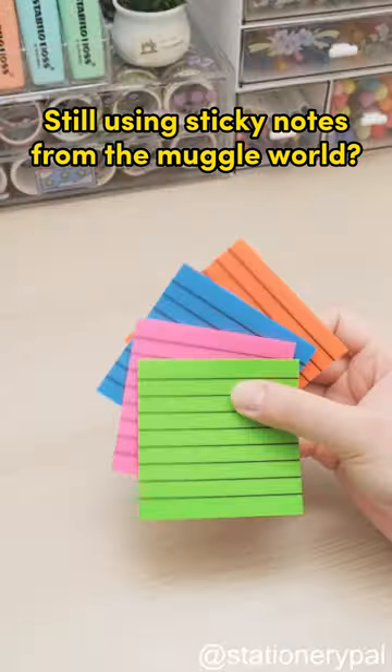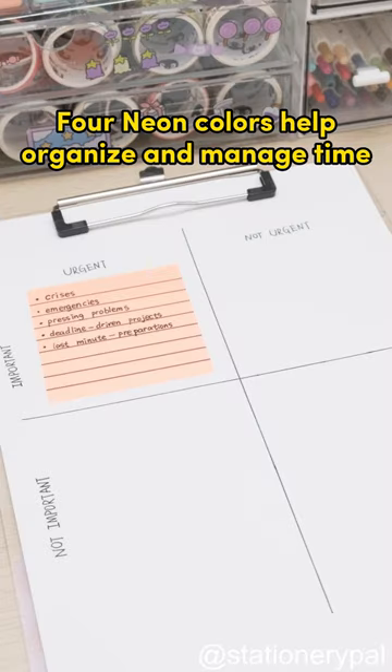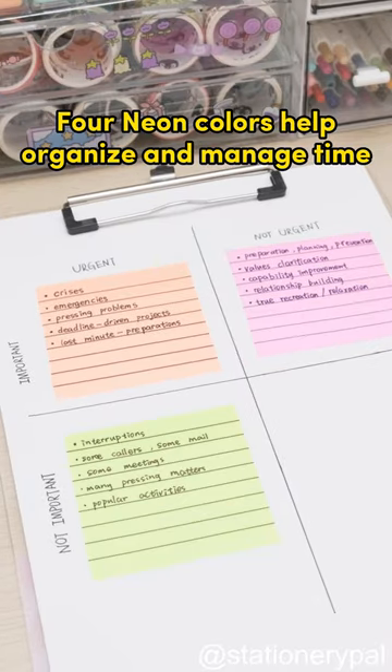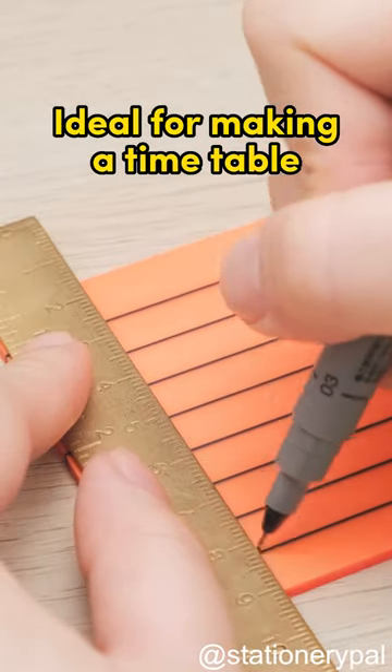Still using sticky notes from the muggle world? Check out these ruled see-through sticky notes. Four neon colors help organize and manage time. They stick repeatedly and always stay flat. Ideal for making a timetable.